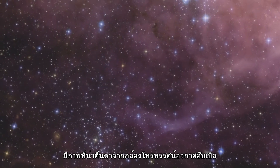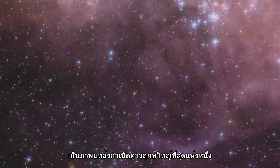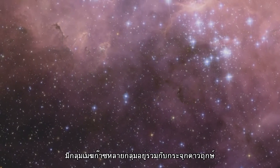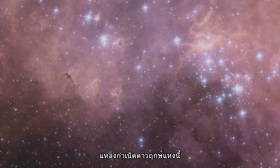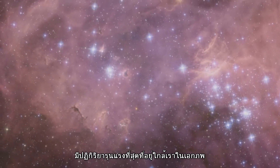A spectacular new NASA ESA Hubble Space Telescope image, one of the largest ever released of a star-forming region, highlights N11, part of a complex network of gas clouds and star clusters within our neighbouring galaxy, the Large Magellanic Cloud. This region of energetic star formation is one of the most active in the nearby Universe.